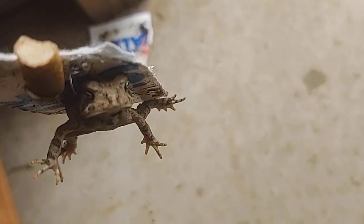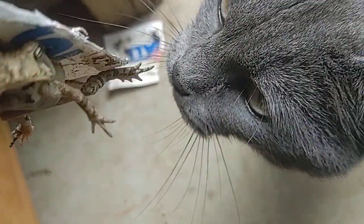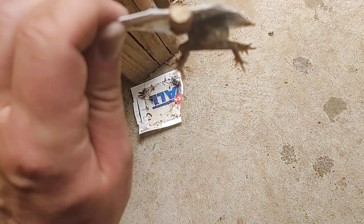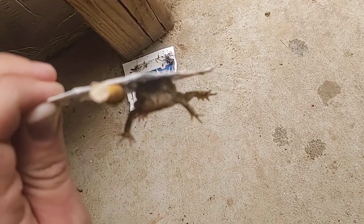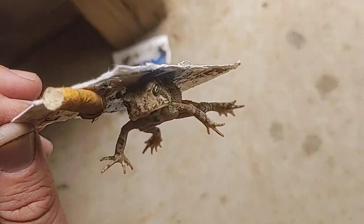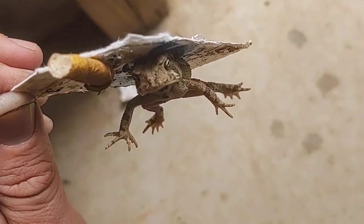I'm just taking a quick break here, giving the frog a break from the cutting and moving around. Watch out — the cat's coming to investigate. Now that me and the frog have both had a little break, I'm going to continue working on getting him out.